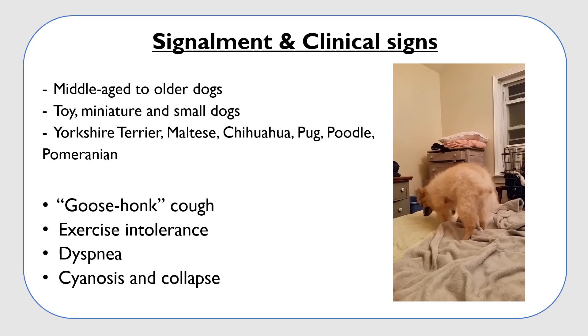These dogs are also intolerant to exercise and present with dyspnea. If these signs are present for a long period of time, we may see cyanosis or even a dog that collapses because of airway obstruction.